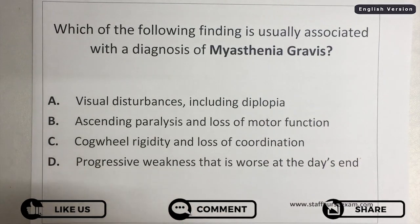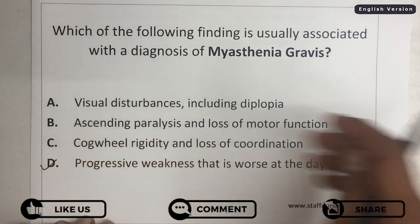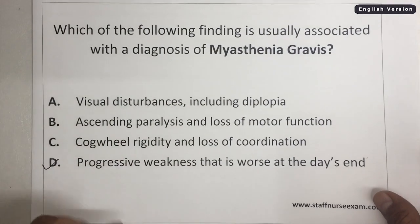The correct answer is D: progressive weakness that is worse at the day's end.